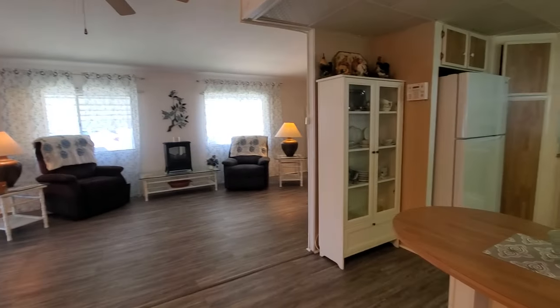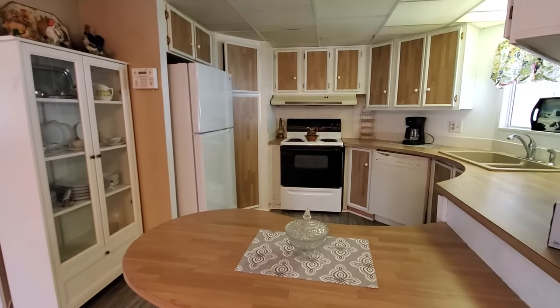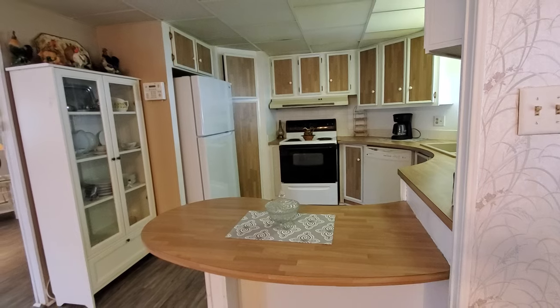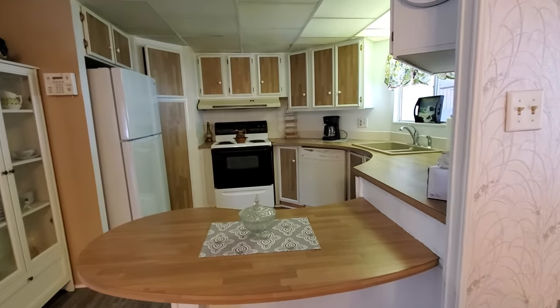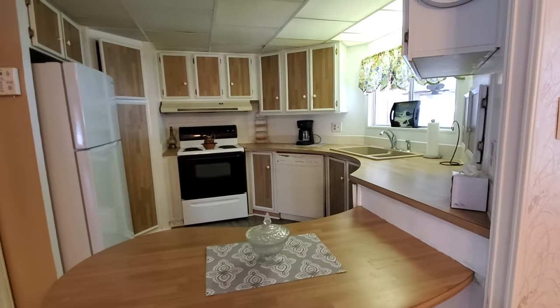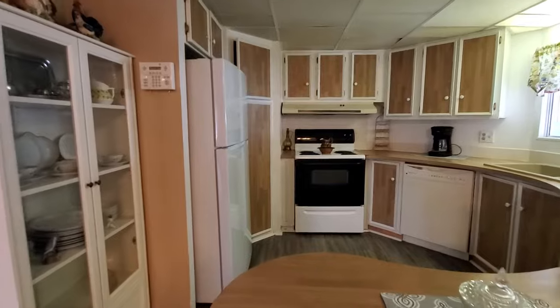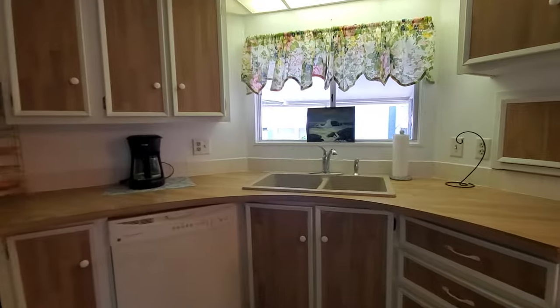Just to the right-hand side as you walk into this house, you have your kitchen space. It is full of cabinetry. Plenty of space for cooking and baking, and nice use of countertop space here too. Plenty of room — you have an updated kitchen, an updated sink, and a few little miscellaneous appliances.